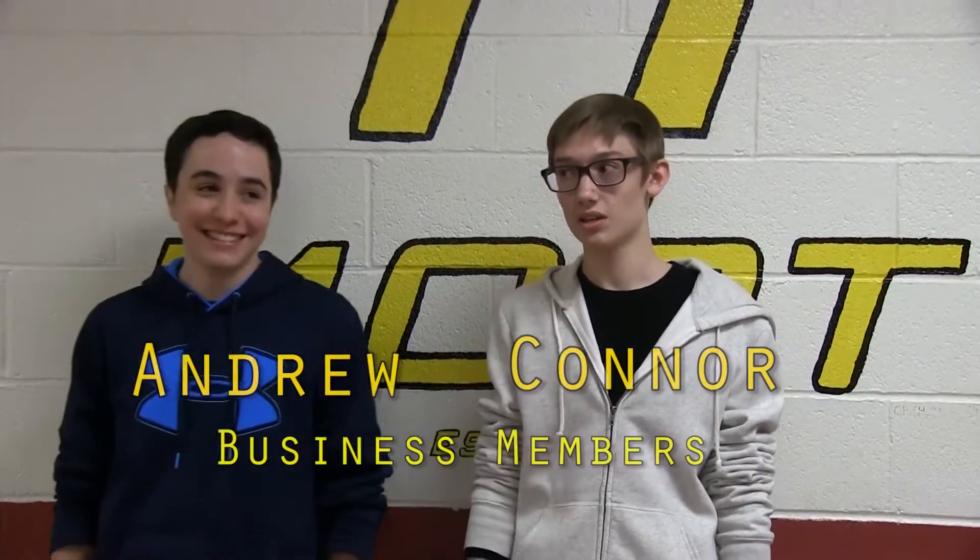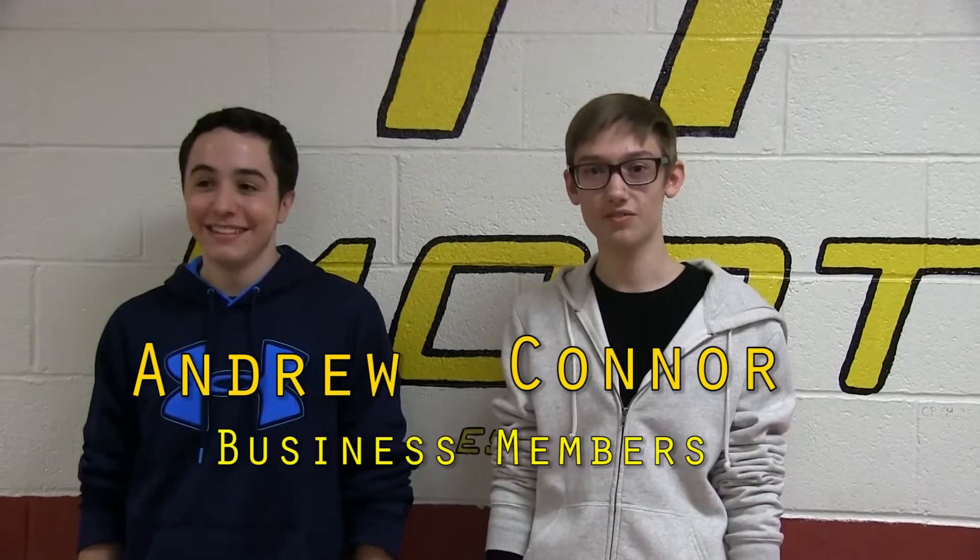Hey fam! This week in business, we finished up the business brochure and submitted it online. We also finished up our business brochure for our sponsors. We've also completed the team information handout and the presentation binder.